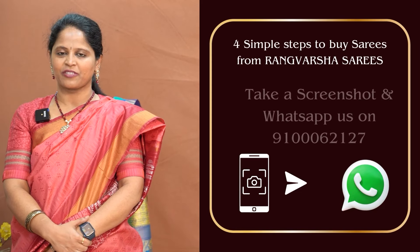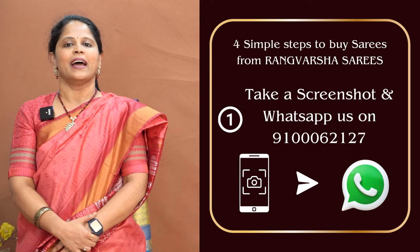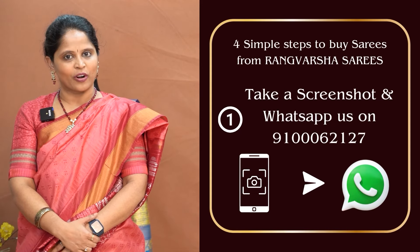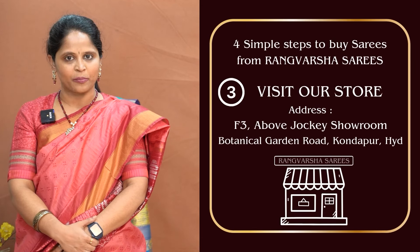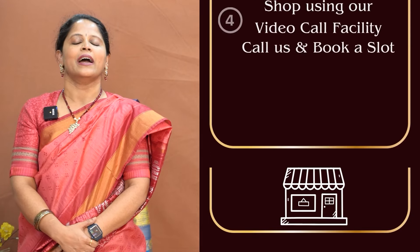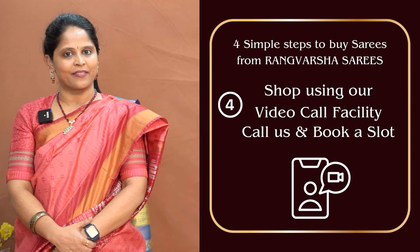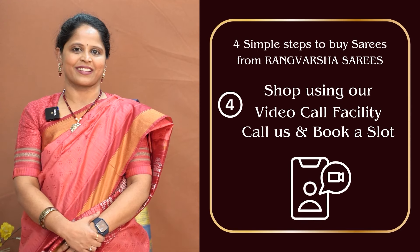To shop your favorite sarees from Rangvarsha, just follow four simple steps. First, take a screenshot of the saree pic and send it to the WhatsApp number displayed on screen. Second, you can book online at rangvarshasarees.com. Third, you can directly visit our store located in Kondapur Botanical Garden Road, Hyderabad. Fourth, you can book a video call slot at your preferred time and we will show you varieties over video call so you can pick your favorites.